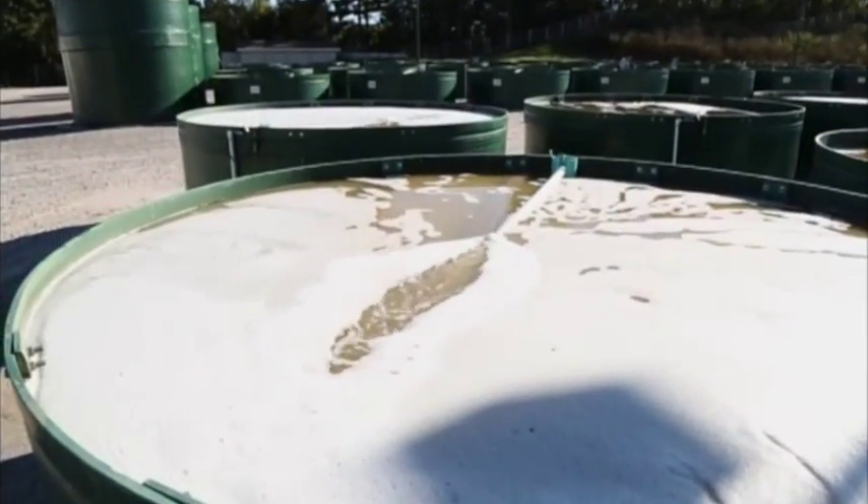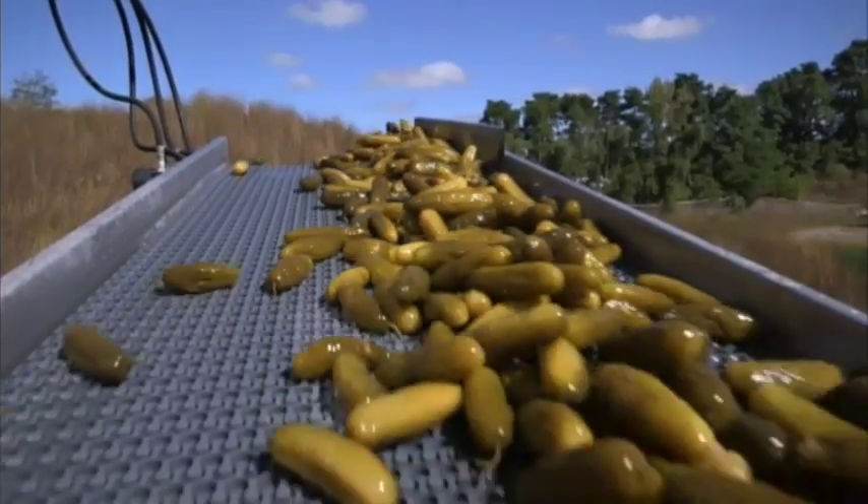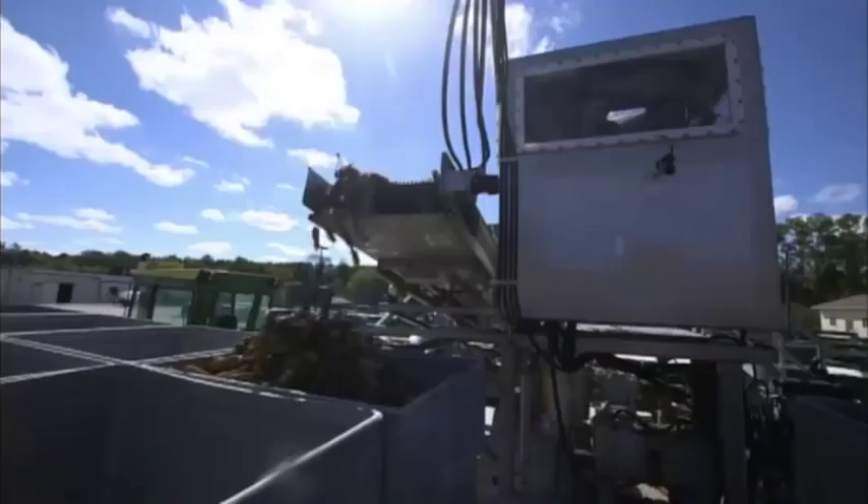The cucumbers will ferment for up to 50 days. Then it's time for a machine known as the pickle pump, which sucks up the cukes and conveys them into crates.